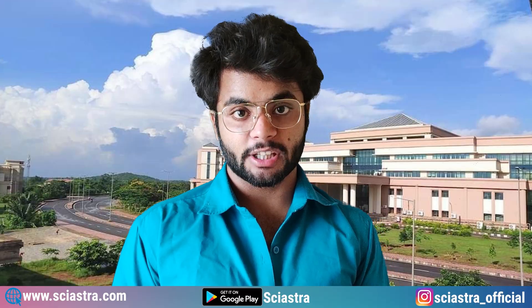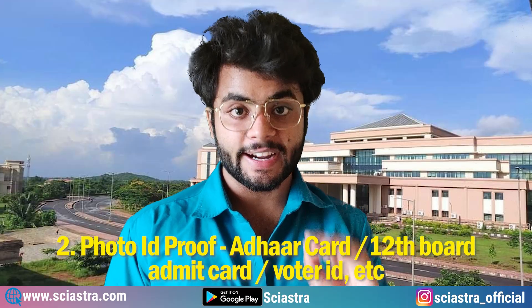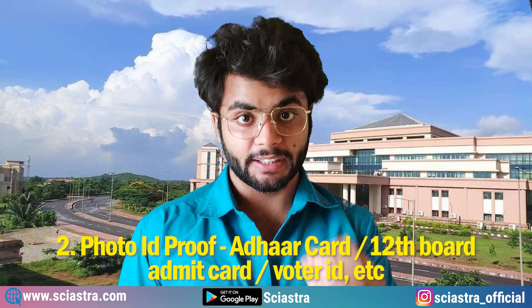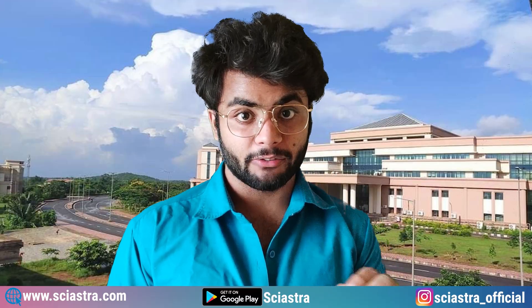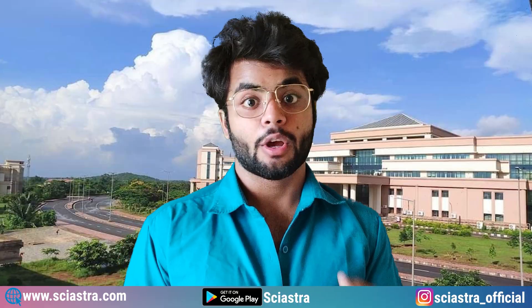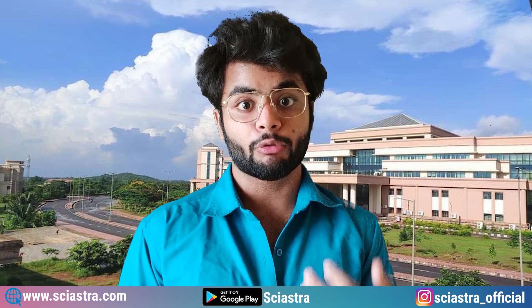What are the things you need to bring to the exam center? First, bring the admit card with you. Second is a photo identity proof — it can be an Aadhaar card, your 12th board admit card, voter ID card, etc. Third, bring your own pen. Try to bring two or three pens because if one pen stops working, you might not get a pen at the exam center, as they may not provide pens due to COVID-19.